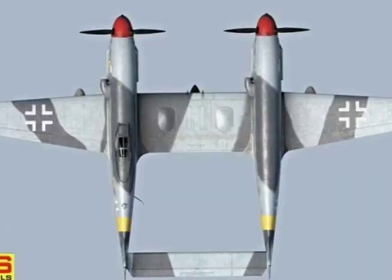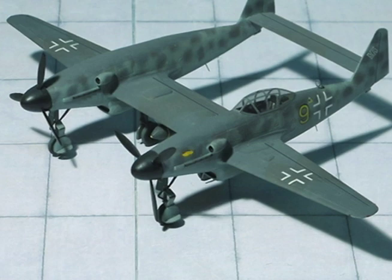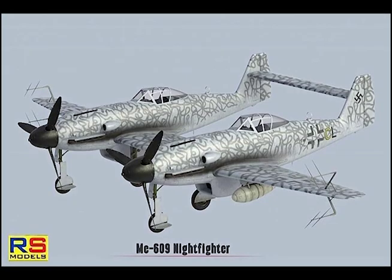Me 609 specifications: Span 52 feet 6 inches, length 31 feet 11 inches, height 11 feet 3 inches, empty weight 11,660 pounds, loaded weight 14,520 pounds, maximum speed 472 mph.